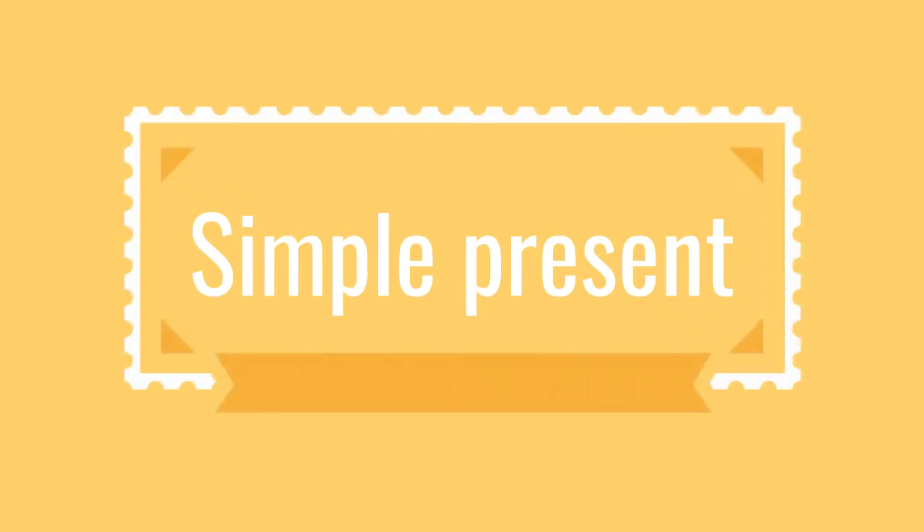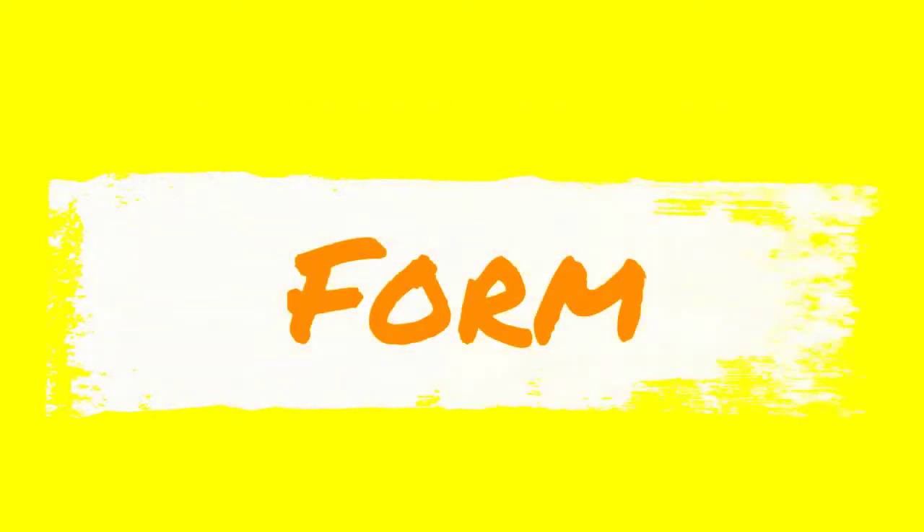Hello guys! How are you doing? Are you fine? So, we are going to know the form and the uses of simple present.